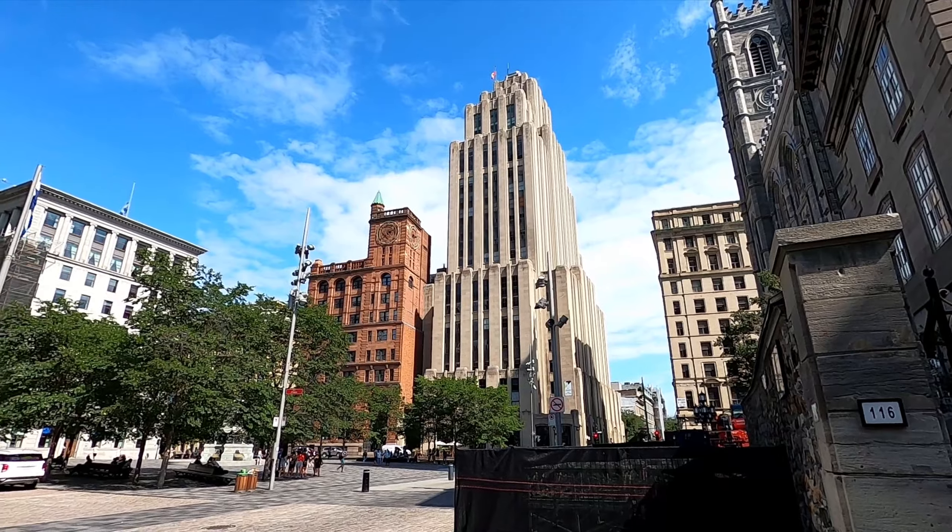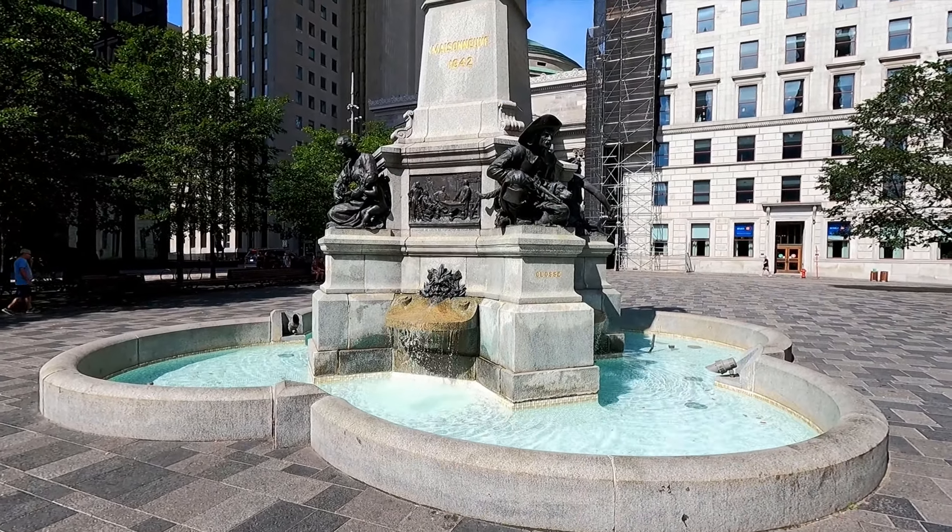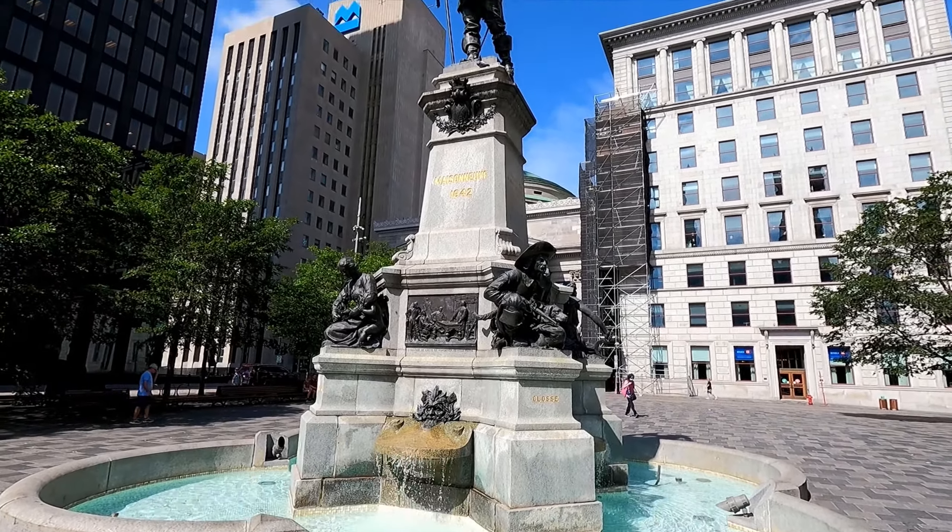Across the way from the Notre Dame Basilica, you will find a little square here — Place d'Armes — where there are monuments and even some nice benches if you just want to stop and enjoy the views and the scenery.